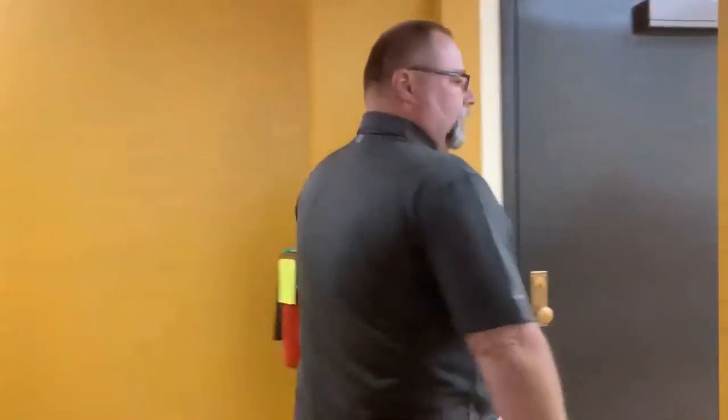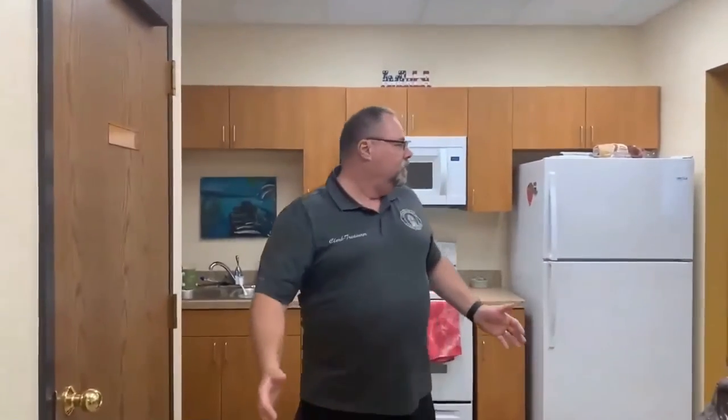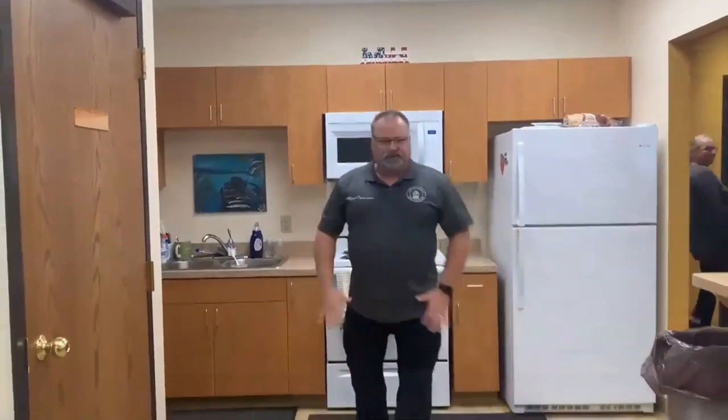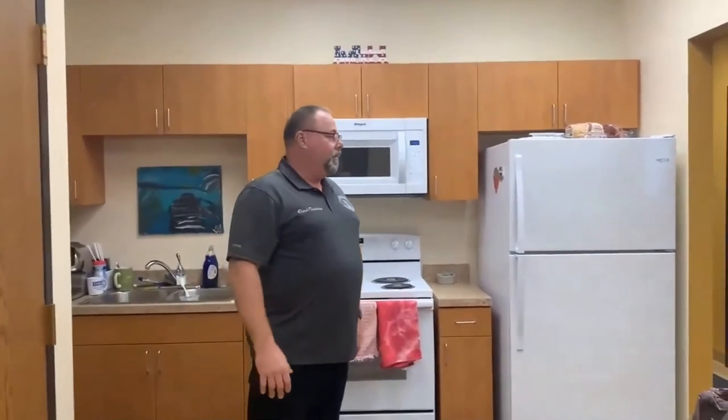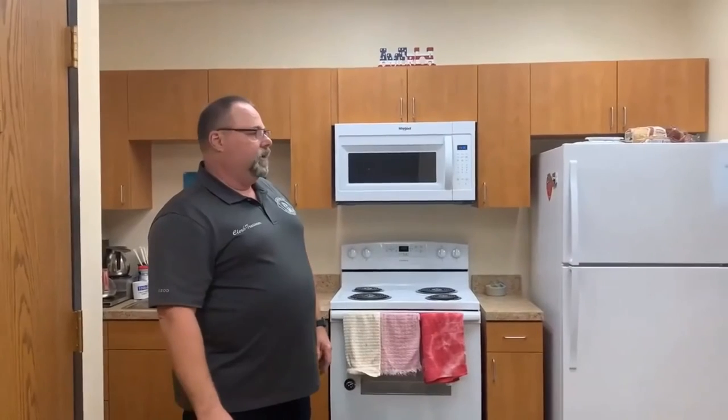On to the kitchen. This is something we really benefit from, because this was the building department area and we had a very small hallway here — there was a wall here and a very small kitchenette. It was so small we actually had to take turns getting in here. With the moving of the building department out on the first floor, we were able to expand this. Now we have more of an area for the staff to take their breaks and make their lunches and that type of thing.